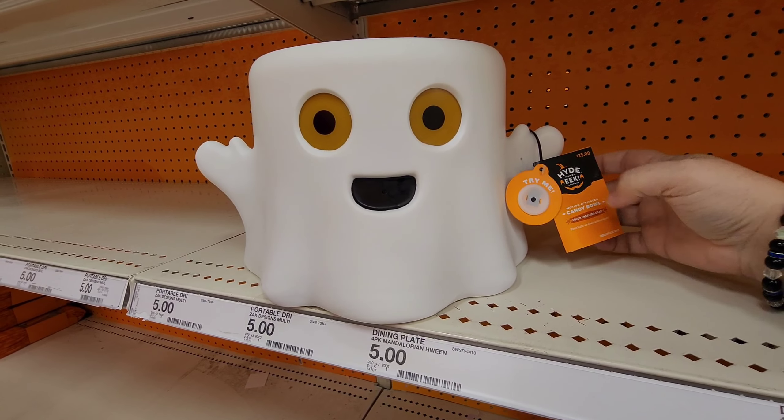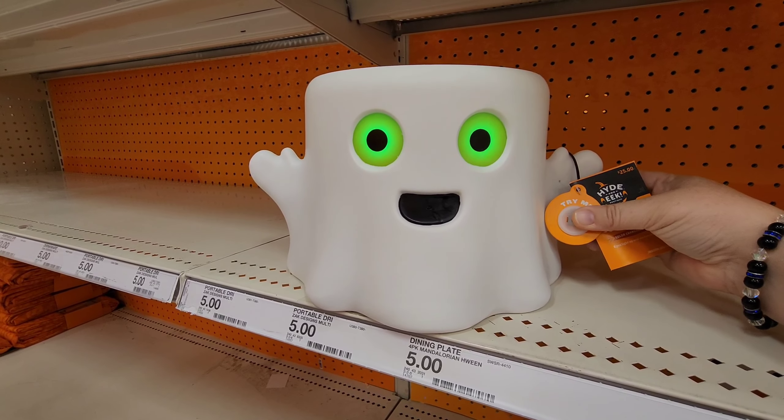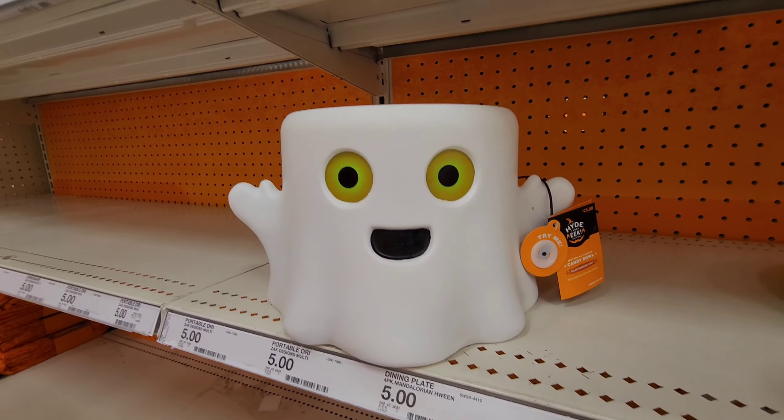This is a candy bowl and it changes lights and talks to you.